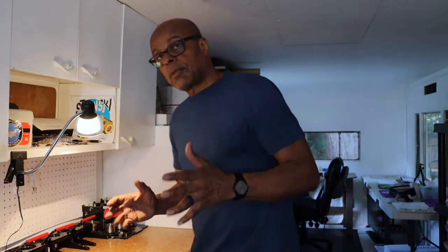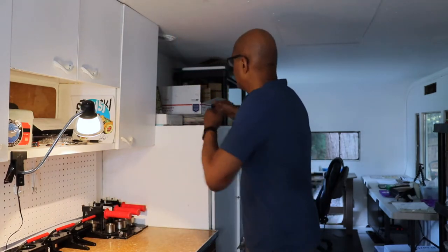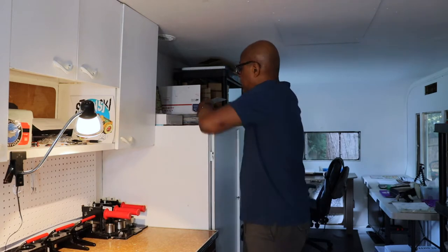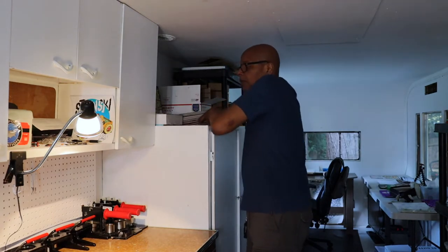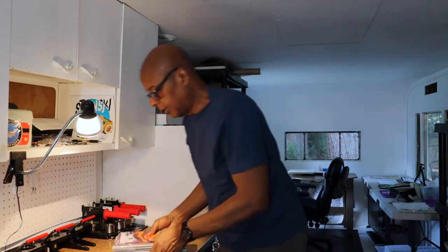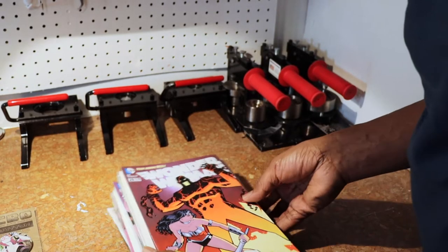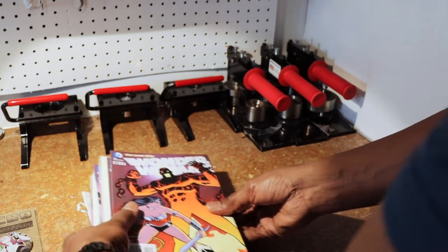First I want to show you where I get the comics from. I keep my comics out here that I use for making buttons and such, separate from my personal collection.